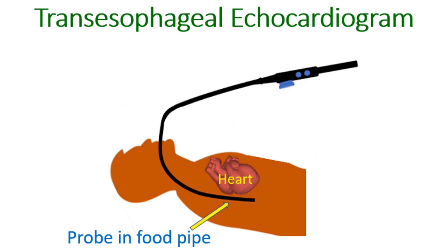RSOV can be diagnosed by an echocardiogram, the ultrasound study of the heart. Better imaging is obtained by a special echocardiogram known as transesophageal echocardiogram, in which the ultrasound probe is introduced into the food pipe, which is just behind the heart, and gives images with finer details.